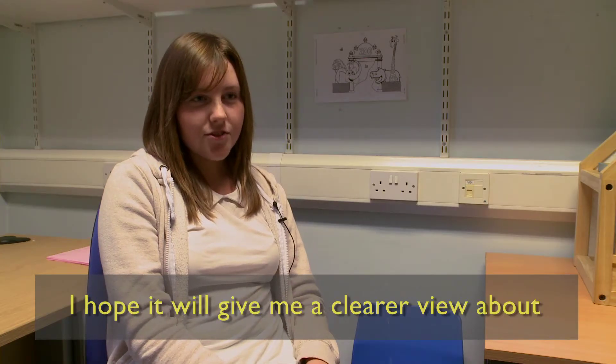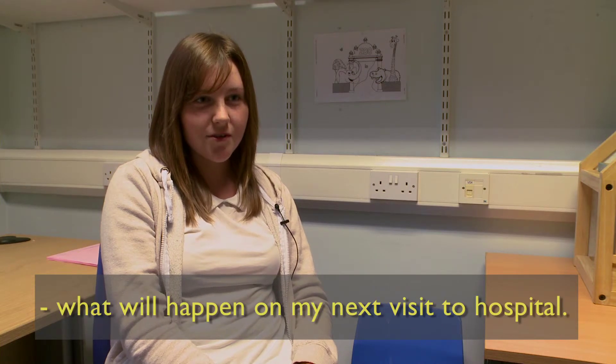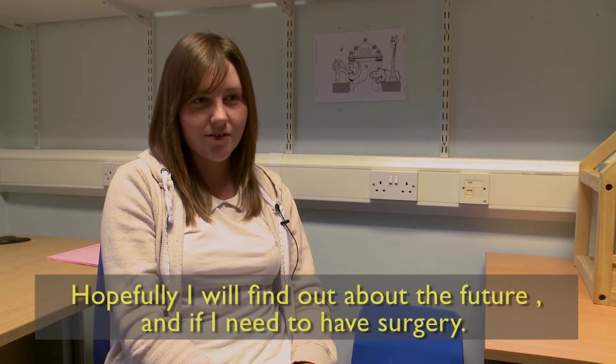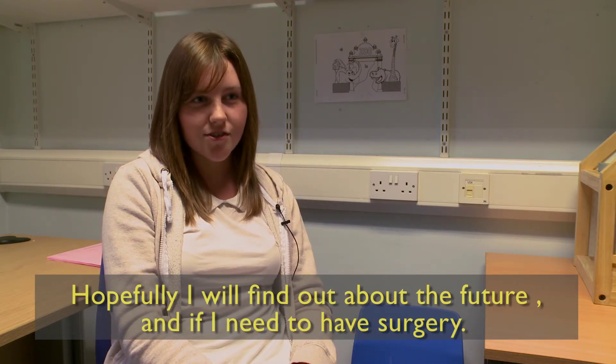I hope it will give me a much clearer view on what will happen on the next visit to hospital. Hopefully my doctors will point me in the right direction and I'll have a much better view on maybe the future if I have to go under surgery.